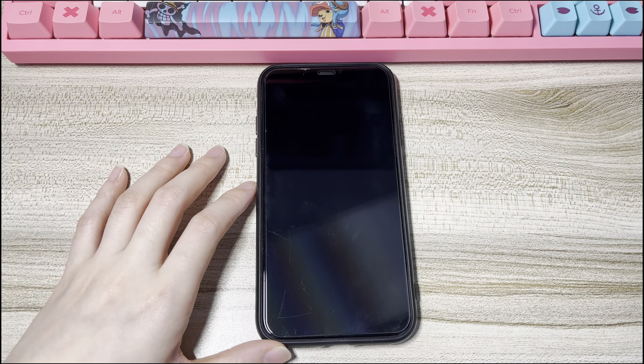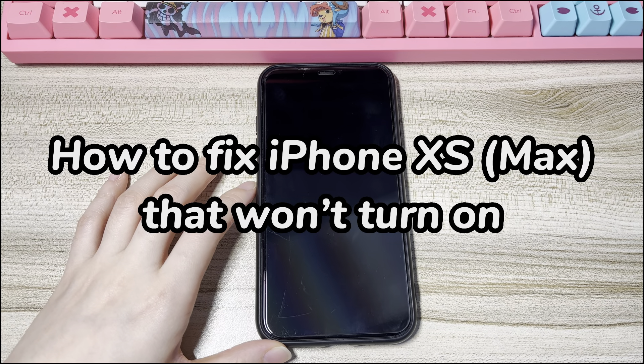Welcome to Bytefurther. Today's video is about how to fix iPhone XS or iPhone XS Max that won't turn on.